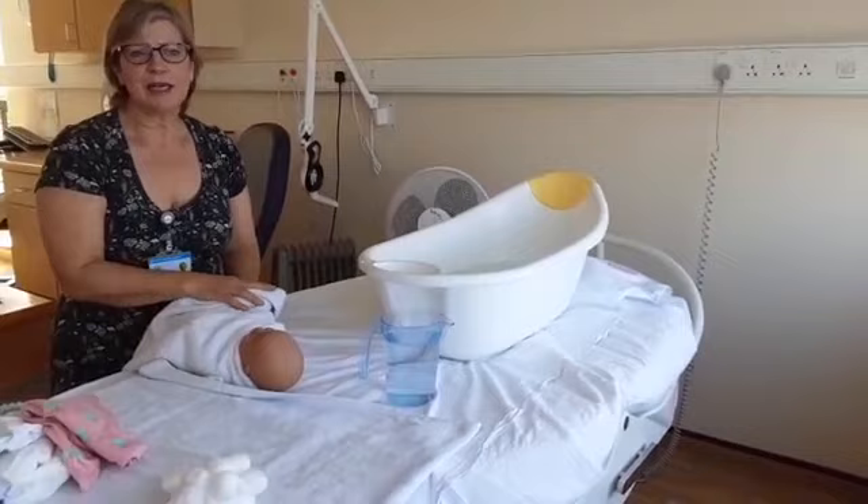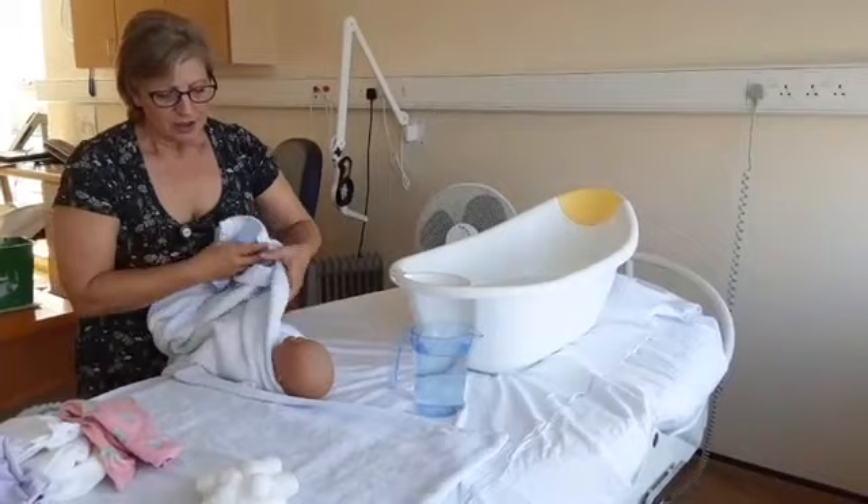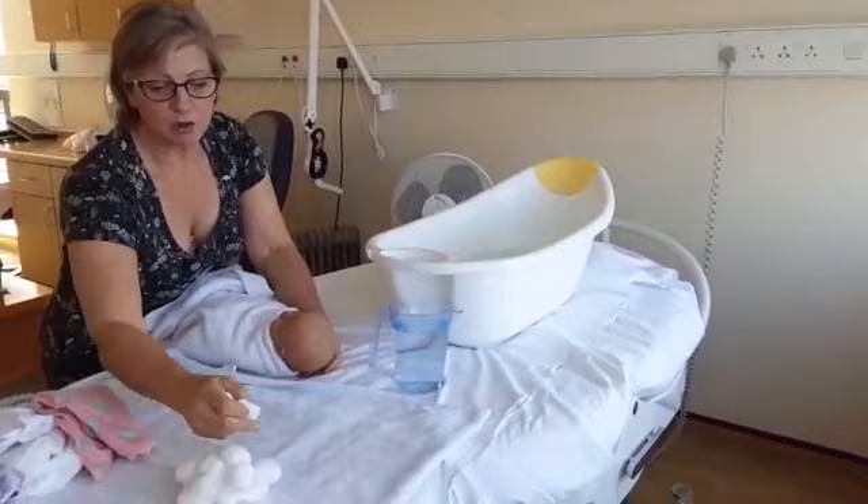Babies don't like too shallow a bath because they feel chilled and insecure. A nice deep bath where the shoulders can go under the water while you support them is good — they really like to thrash about and kick. For temperature, a warm bath just slightly warmer than blood heat is right. Traditionally you use your elbow to check, but your wrist — the thinner-skinned inner wrist — is actually more sensitive and more like what the baby is feeling.